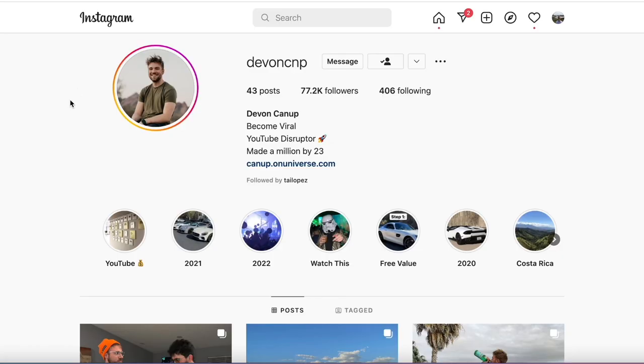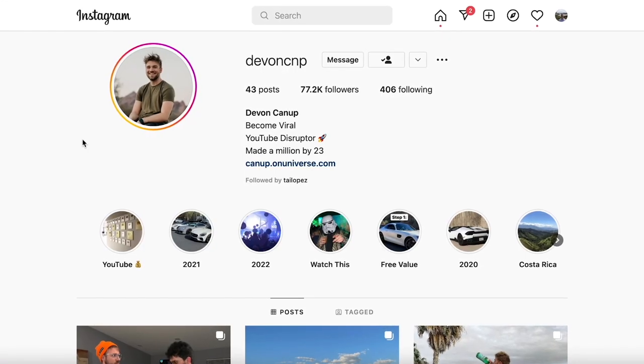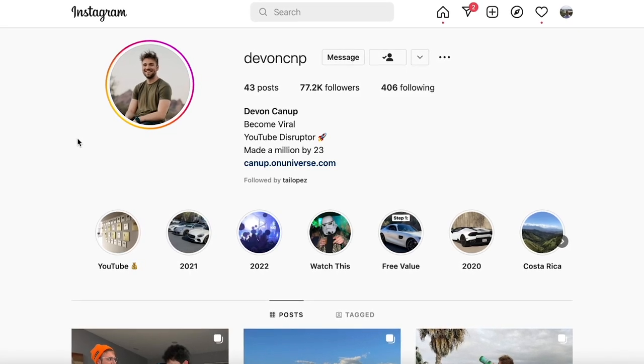Now that you know what a faceless YouTube channel is and the benefits of them, I actually have a close friend who does this. His name is Devin. You can go check him out on Instagram. We were childhood friends — my dad and his dad were really close friends. We kind of just happened to work in the same careers as we grew up. He actually shares some of these channels publicly and I want to give you some examples of his channels that are making upwards of $30,000 per month.